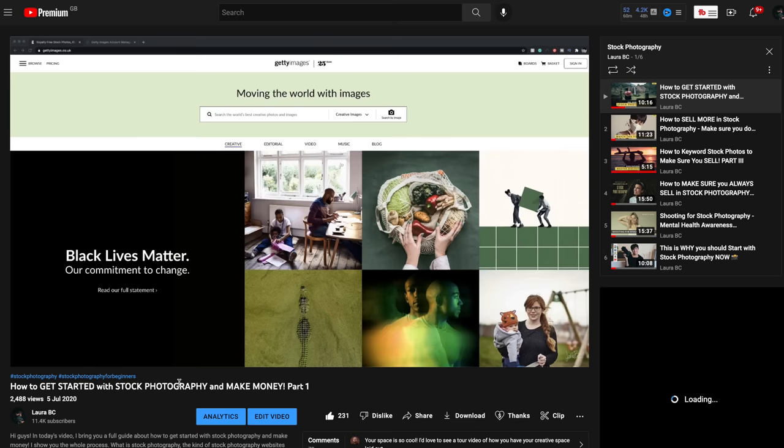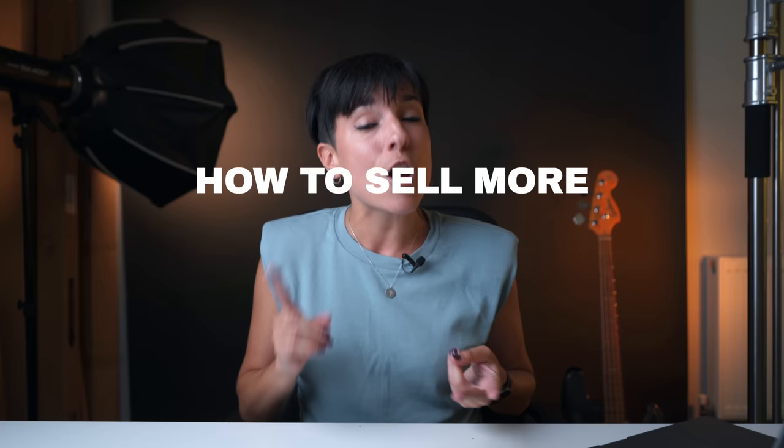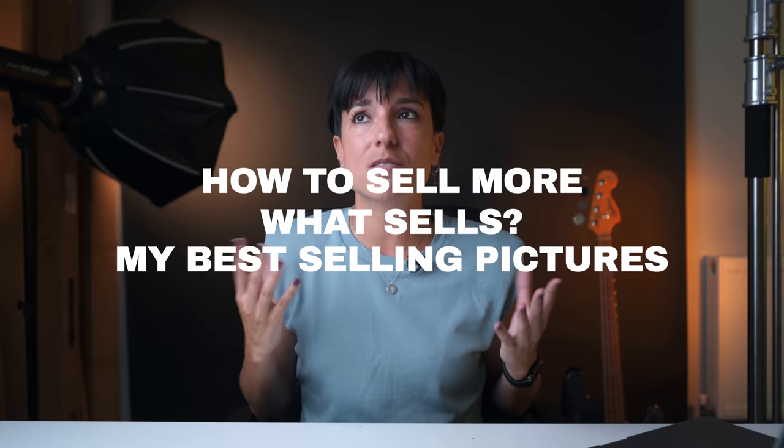The problem is that years ago, stock photography was super easy. You just had to upload random pictures and they were selling. But nowadays, not anymore, because the market is super saturated. So you have to know what you have to shoot. I'm going to tell you so many tips about how you can sell more in stock photography, what sells, and I'm going to show you my best-selling pictures — which I think is gold because if it works for me, it may work for you as well.